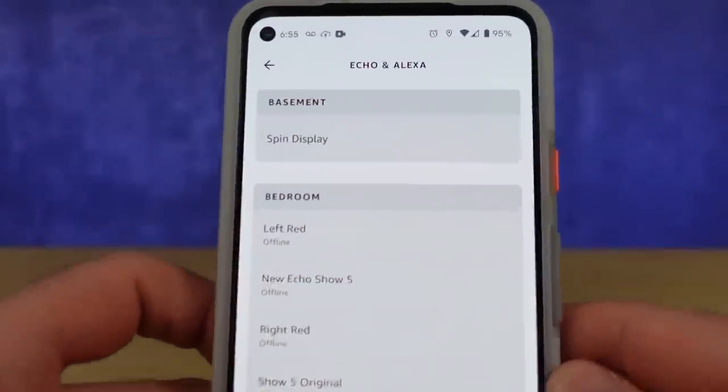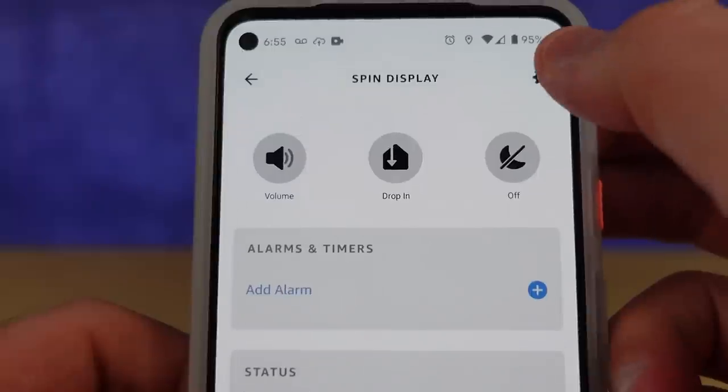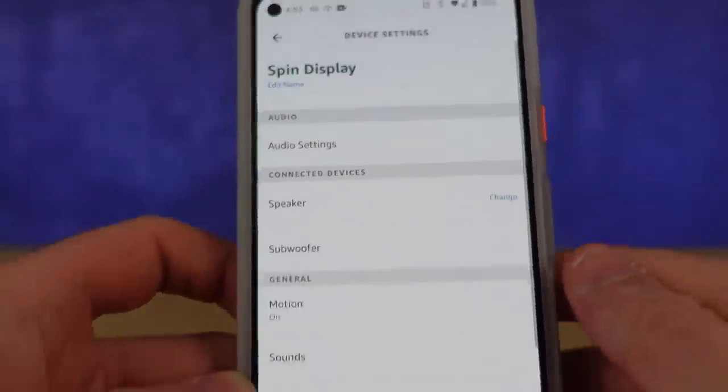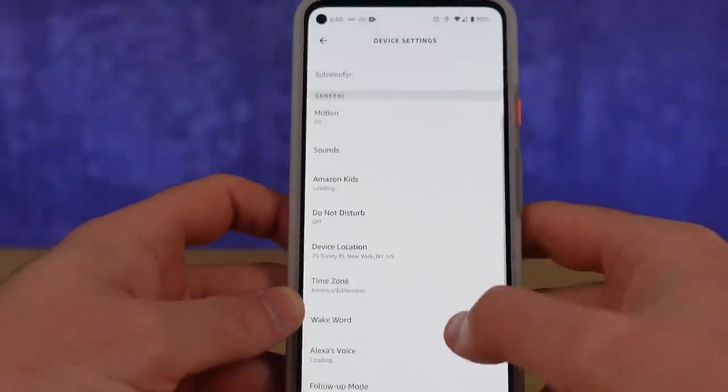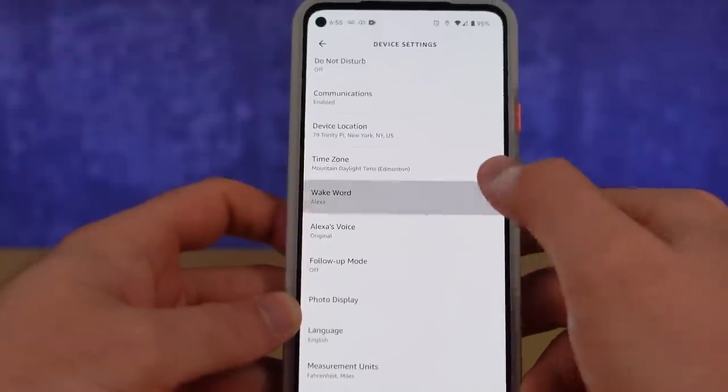There's another new feature in the settings page that's going to cause me all kinds of frustration here on Automate Your Life. I already have to call Amazon's voice assistant Miss A so I don't trigger all of your devices. I talk about Zigbee hubs inside these devices, and now I'm going to really struggle because you can now rename or change the wake word to Ziggy. And I promise that's the last time I will say that on the channel — I'll bleep it out every other time or come up with a snappy nickname.